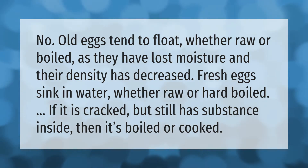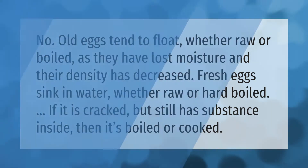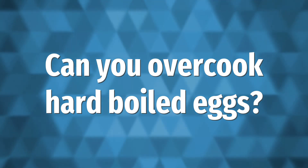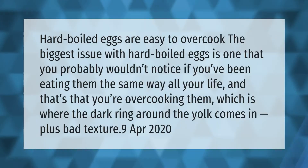Hard-boiled eggs are easy to overcook. The biggest issue with hard-boiled eggs is one that you probably wouldn't notice if you've been eating them the same way all your life — and that's that you're overcooking them, which is where the dark ring around the yolk comes in, plus bad texture.